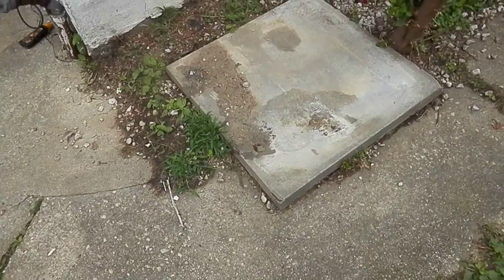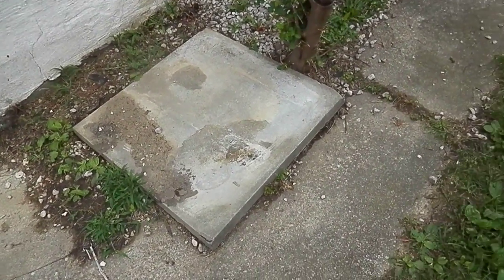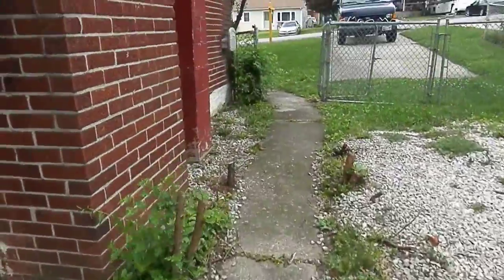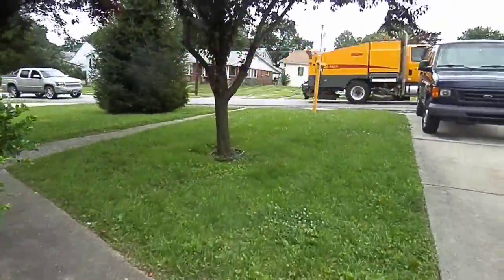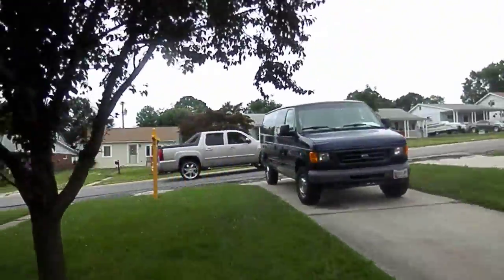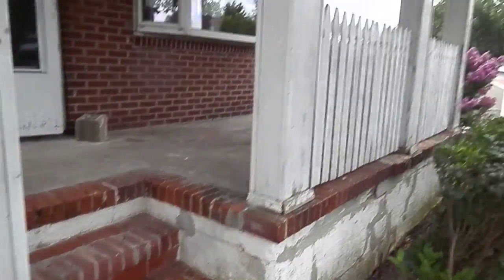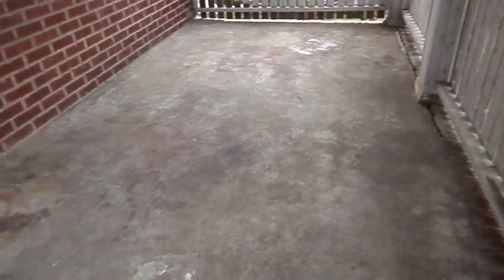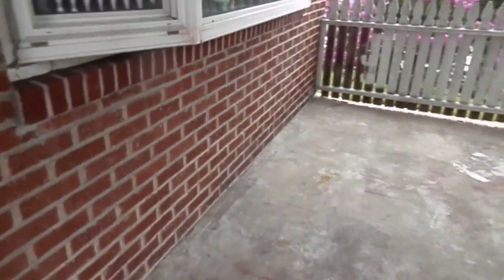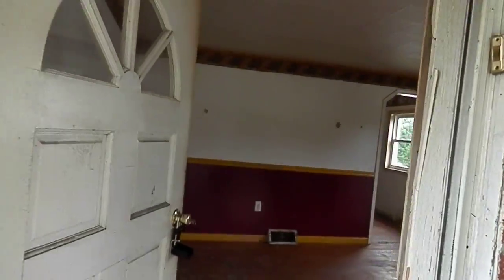They used to have an outdoor unit here. The front porch is in pretty good shape, just needs a little bit of work. Coming through the front door now.